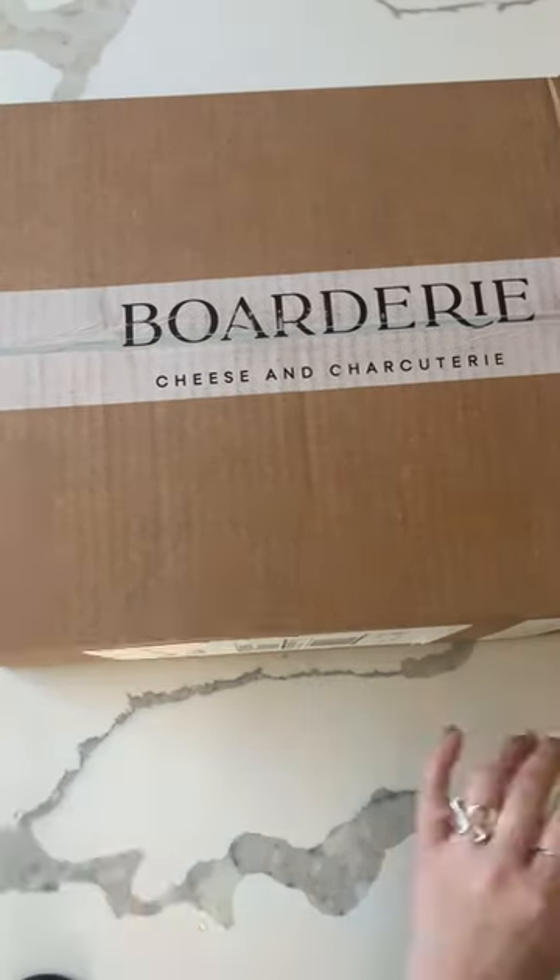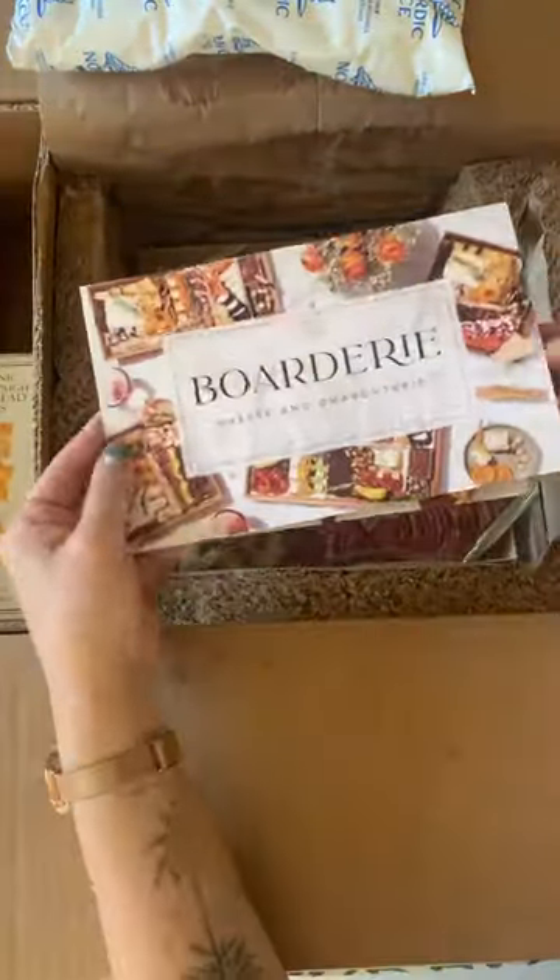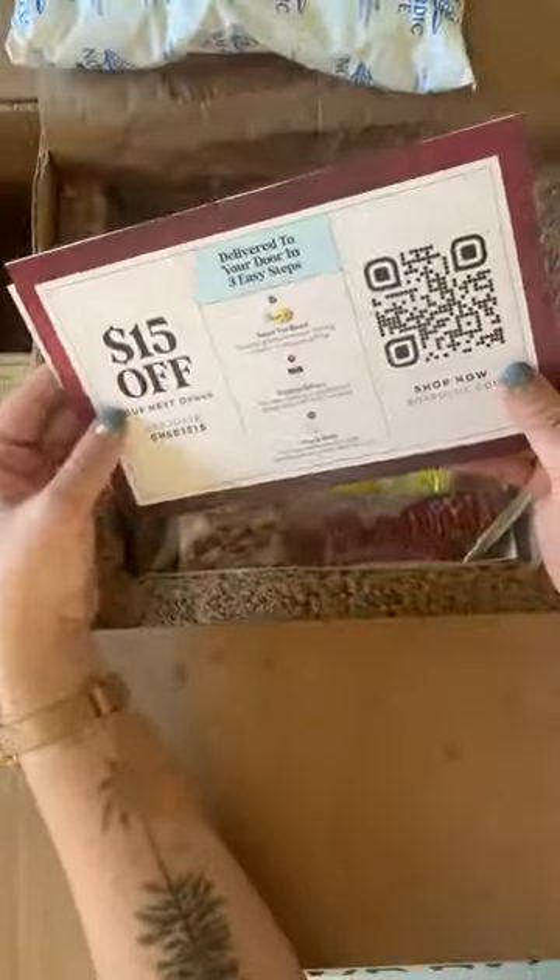Have you tried Bordery yet? My board came really nicely insulated in this box. It came with a bunch of information on how to store, serve, and care for my board. It also came with a coupon for my next order.